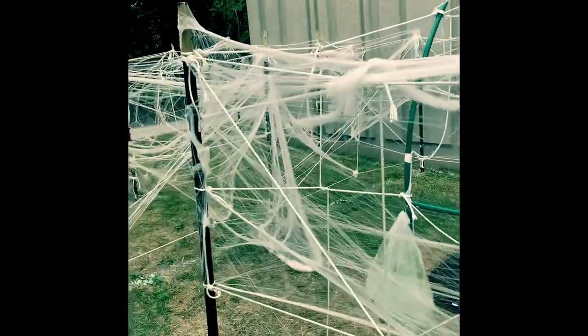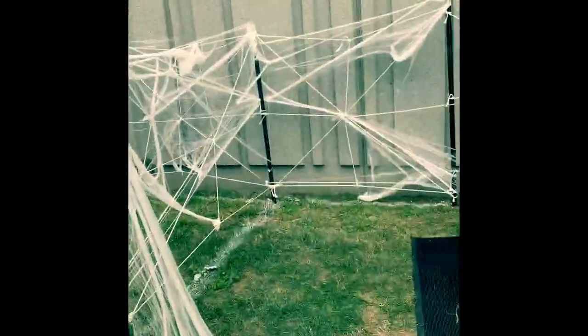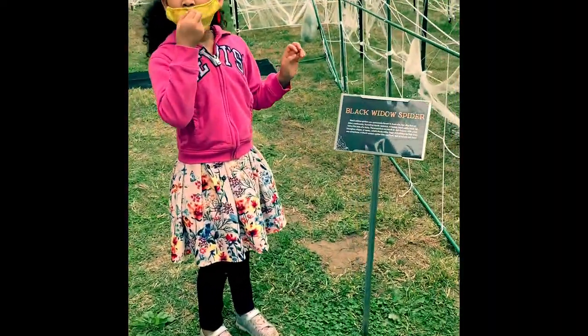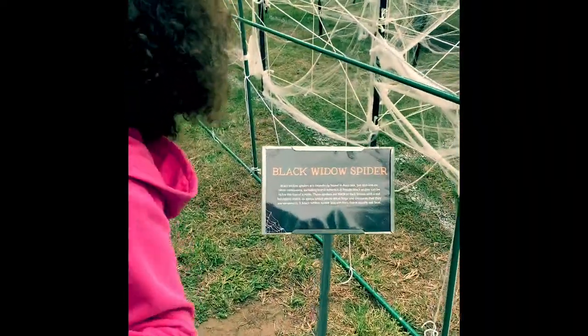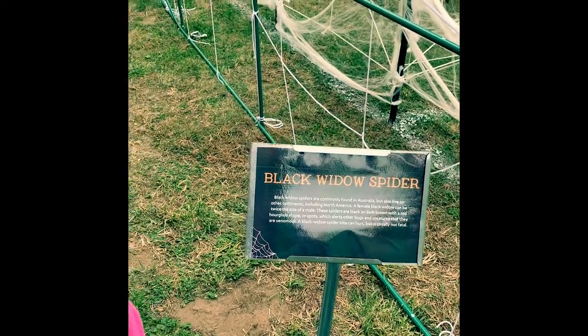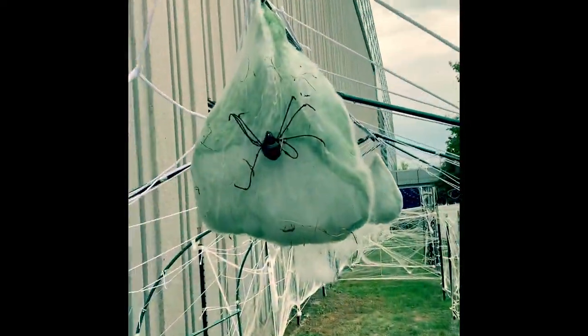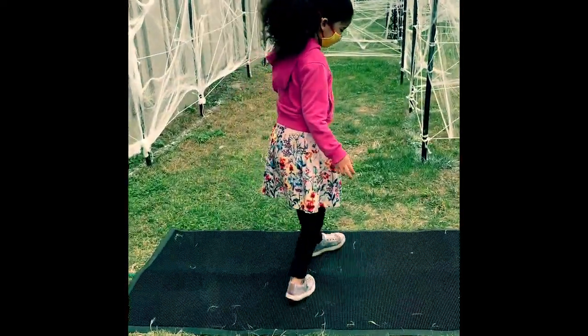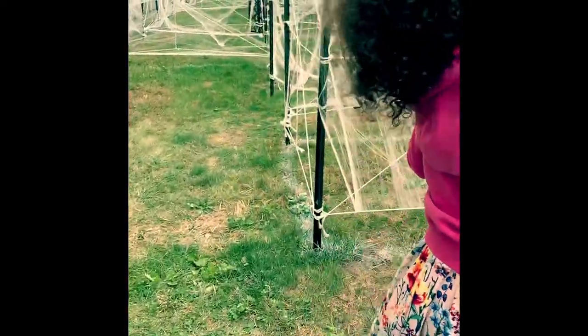What's this? It's a black widow spider. You know what a widow is? It's someone whose husband passes away — they're called a widow. Oh, look at that. Don't touch it. Keep going.